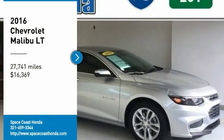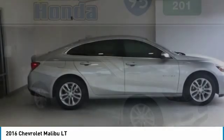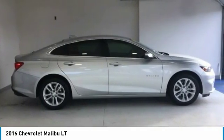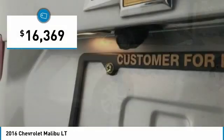Looking for the right vehicle? Check out the 2016 Malibu. A combination of performance and fuel economy, the Malibu is a great commuting car and is priced below $20,000.